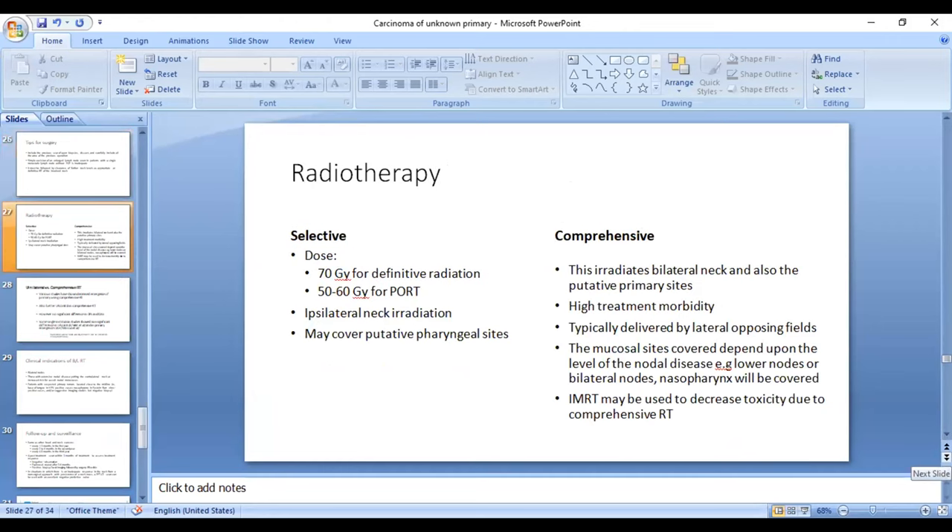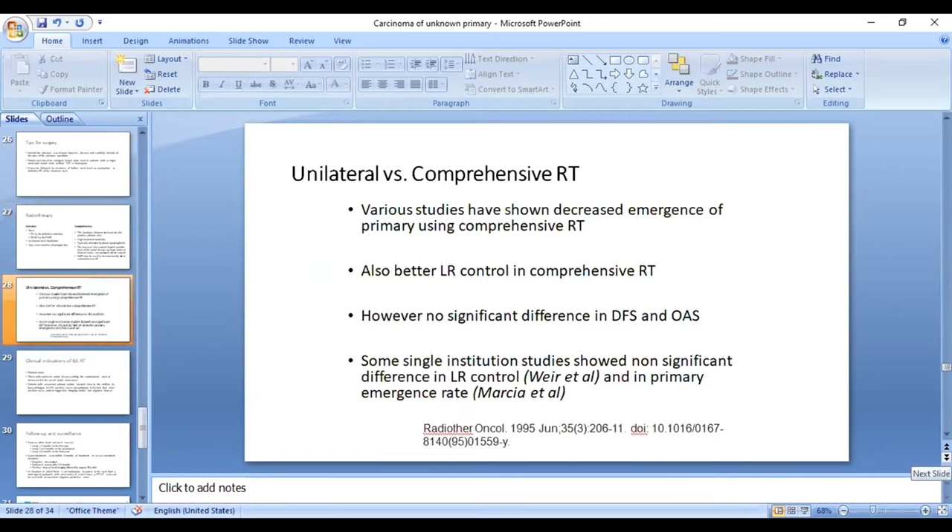Regarding radiotherapy, there is no consensus whether it should be selective or comprehensive. Selective is confined to ipsilateral neck irradiation, which may or may not cover putative pharyngeal mucosa; definitive dose is 70 Gy, adjuvant is 60 Gy. Comprehensive radiotherapy covers bilateral neck and all probable primary mucosal sites, is associated with high treatment morbidity, and IMRT is recommended. Various studies show decreased emergence of primary and better locoregional control with comprehensive RT, but no clear disease-free or overall survival benefit. The selective or unilateral approach is more commonly followed now.